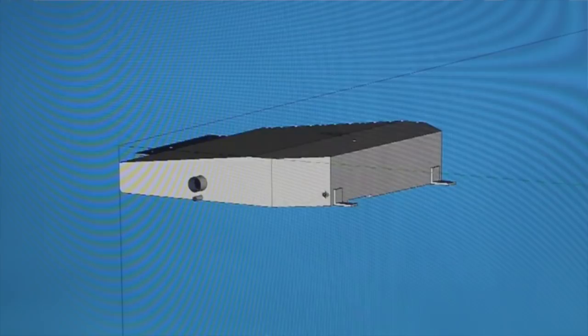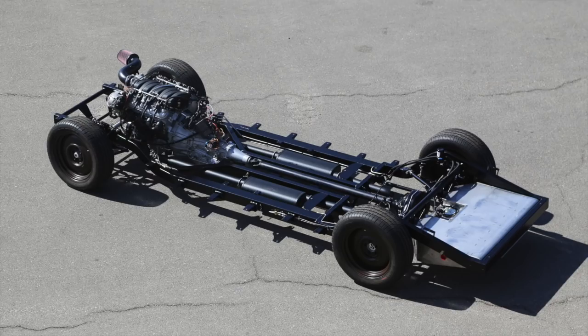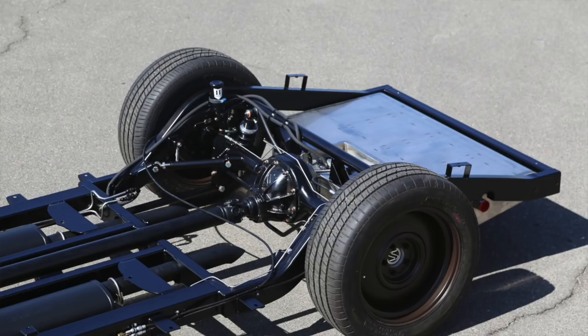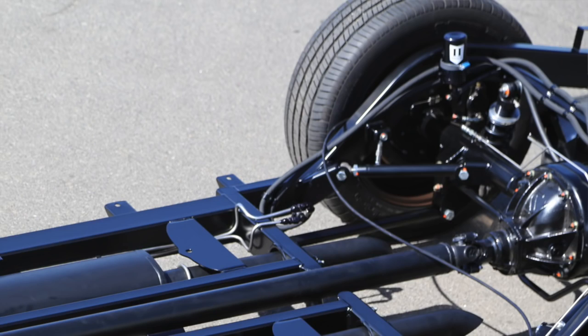We ran the LS7 to the Supermatic 4L85E automatic transmission and modeled everything first, including the gas tank. We like to use factory GM in-tank fuel pumps, sumps, and filters — they're more reliable, quieter, longer lasting, and easier to service. The tank is all hand-built stainless, TIG welded and baffled.